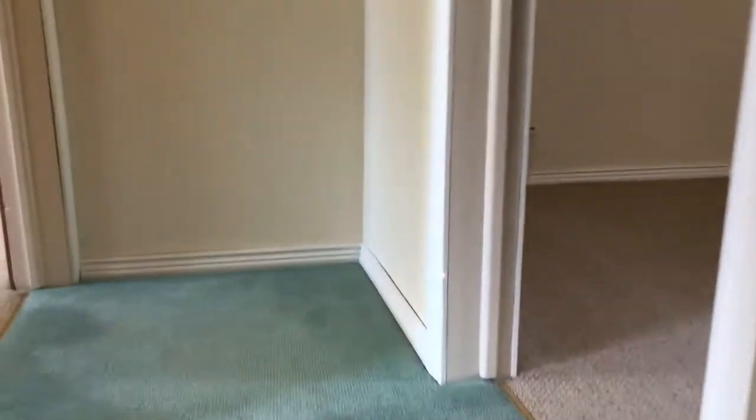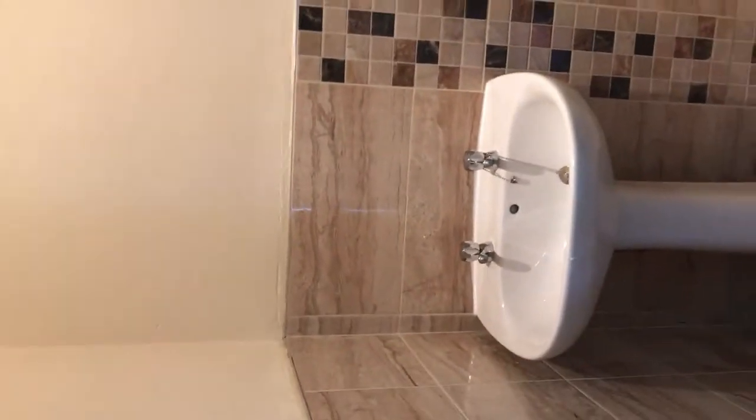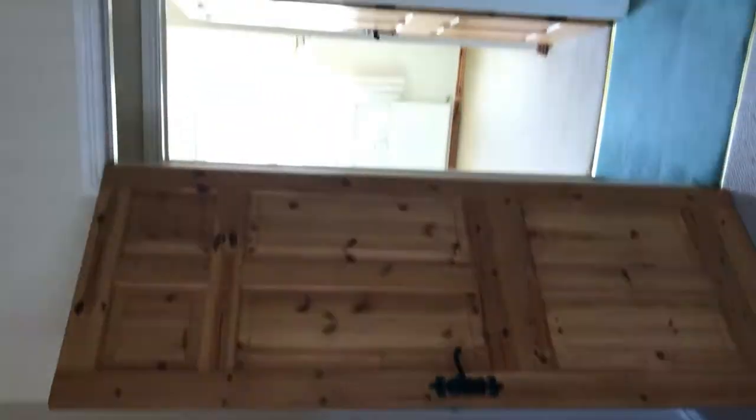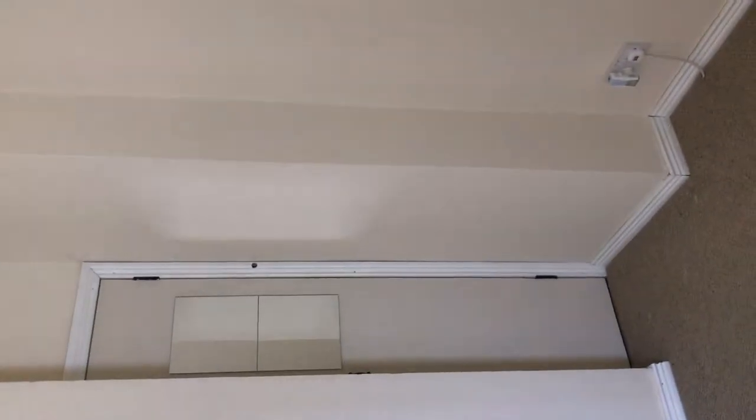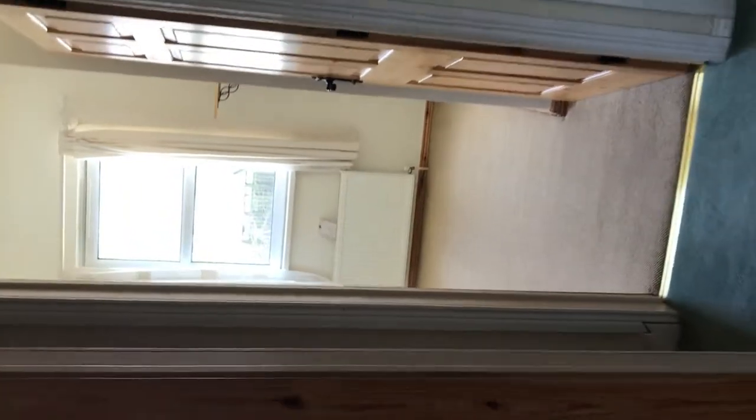Up here we have the master bedroom, which you can see is a great size. There's a built-in wardrobe over here in the corner, and then as we turn around there's an ensuite with a shower and wash hand basin just tucked away in the corner.